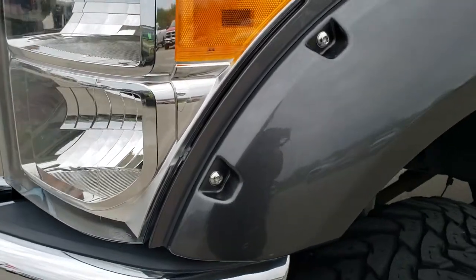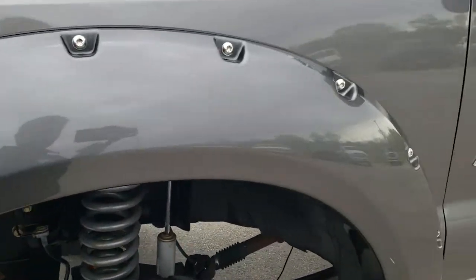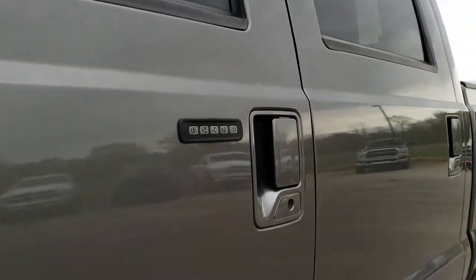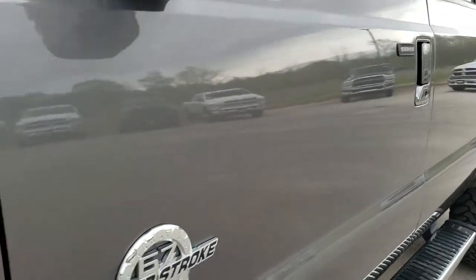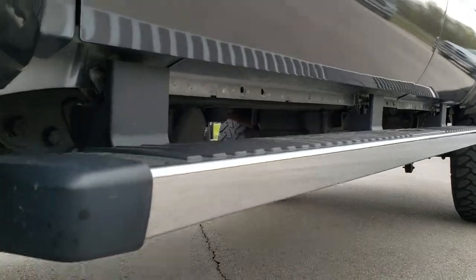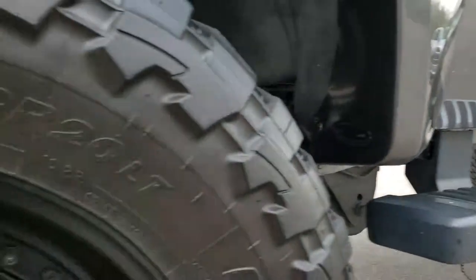Headlight lenses are nice and clear. Some nice fender flares on there. We shoot all of our videos in 1080p, so if you have HD capabilities on your computer, tablet, or smartphone, turn them on right now because it's like you're right here looking at the truck with me. And definitely your best way to check out the vehicle before you actually get here.